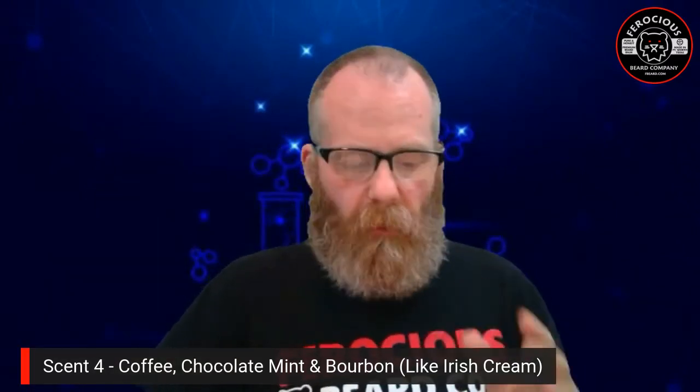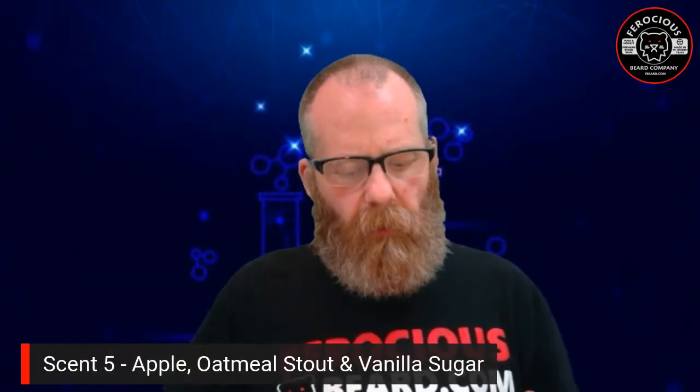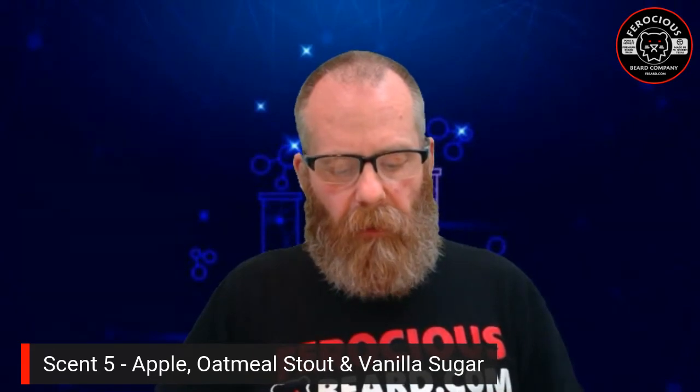Number five was the apple, oatmeal stout, and vanilla sugar. My notes: you get a very fresh scent of apple when you first open the bottle, like an apple muffin. It's a refreshing scent — not strong or in your face, but a nice light scent that goes on your beard really nicely. I gave that one an A minus.